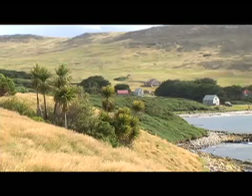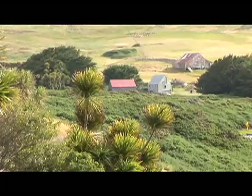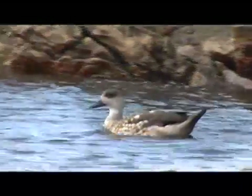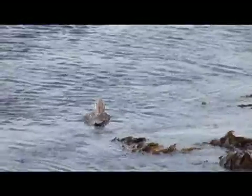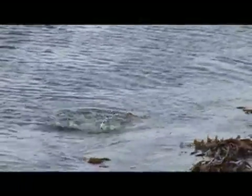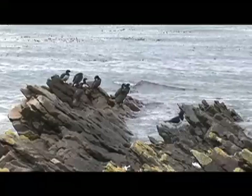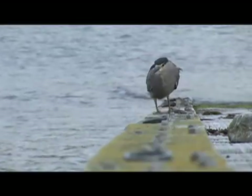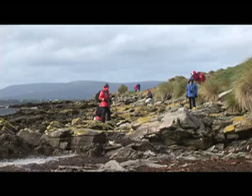Carcass Island is an island that has remained free of mammalian predators, such as rats and cats, which have typically arrived when people arrive in these islands. There's a great diversity of birds here on Carcass. We can see steamer ducks, we can see upland geese, there's oystercatchers along the shoreline, there's rock shags, black-crowned night herons. It's really quite remarkable how many species we can see in a very small area.